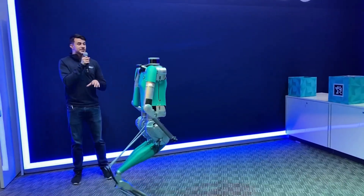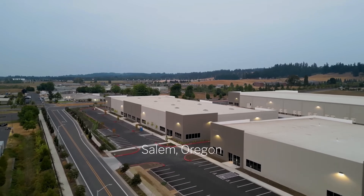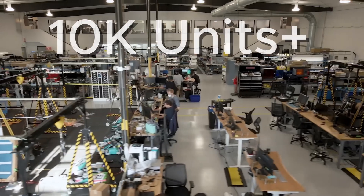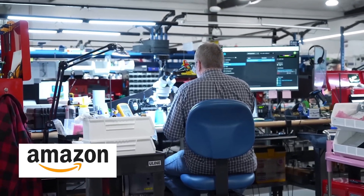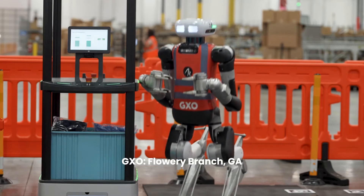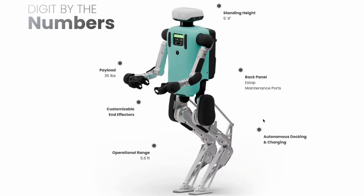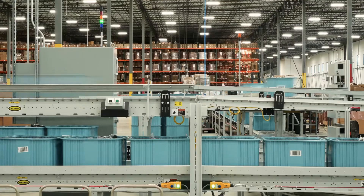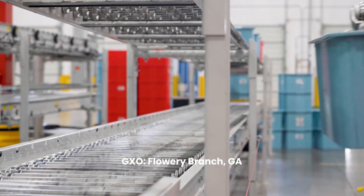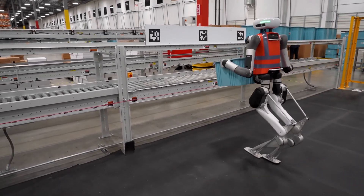Agility Robotics continues to scale production and deployment of its bipedal robot Digit. Their RoboFab manufacturing facility in Oregon recently became fully operational — it's the world's first purpose-built factory for mass-producing humanoid robots, expected to produce over 10,000 Digit units per year. Following initial trials with Amazon, Agility has announced new pilot programs with several companies. Digit is being tested in brownfield facilities — existing warehouses not specifically designed for robots. Its design, which includes legs, a torso, and a simple head but no complex hands, is intentionally minimalist, focusing on perfecting bipedal locomotion for bulk material handling. Recent software updates have improved its ability to navigate cluttered spaces and recover from unexpected trips. Movement speed is 1.5 meters per second.